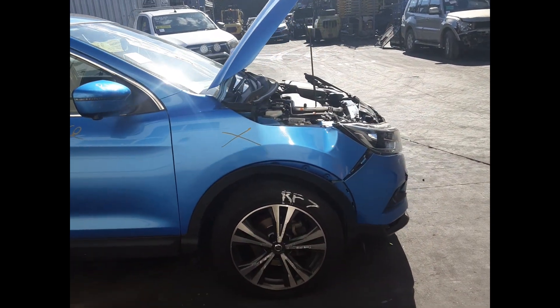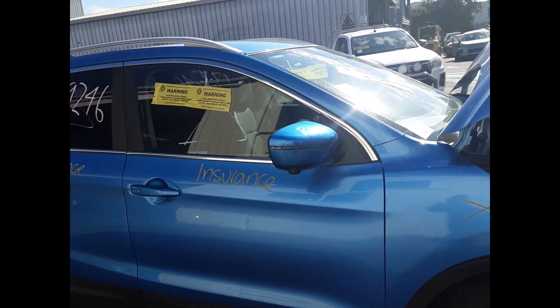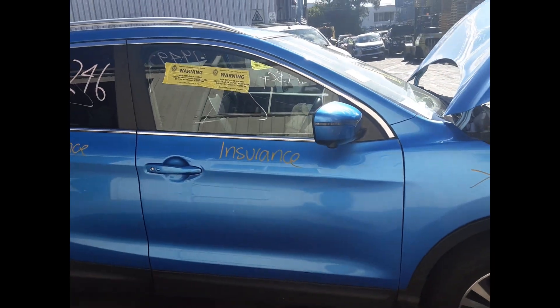Right front 18 inch factory alloy with a good tyre. Right front door mirror. Right front door, no dents.